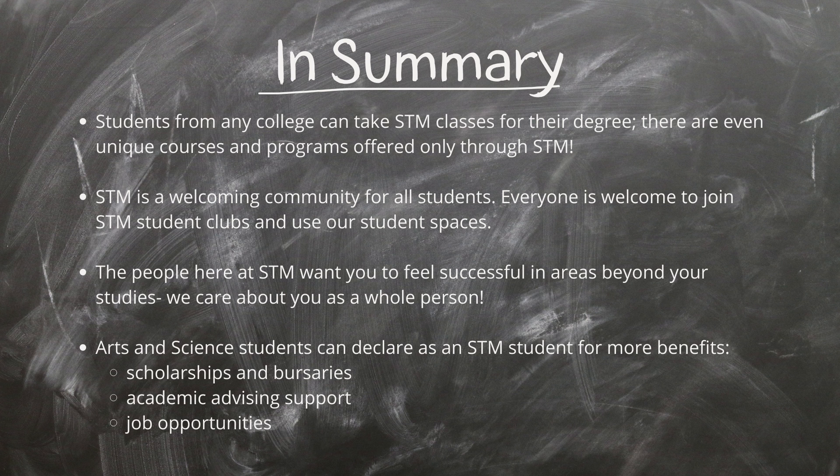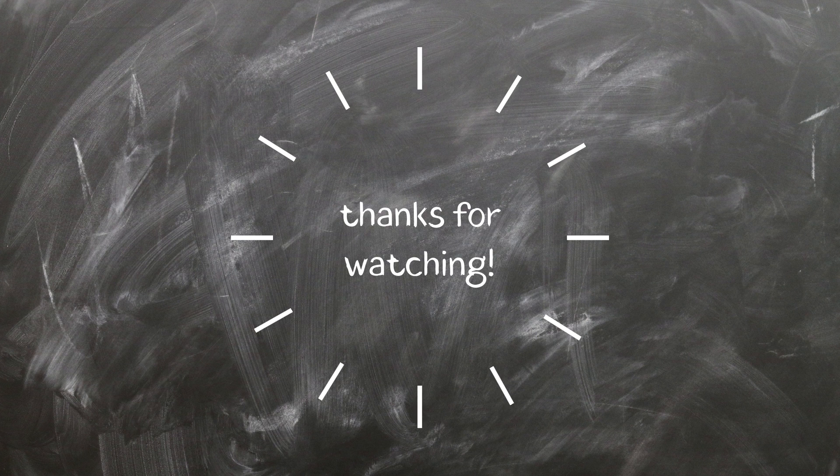In summary, students from any college can take STM classes for their degree, and there are even unique courses and programs offered only through STM. STM is a welcoming community for all students — everyone is welcome to join STM student clubs and use our student spaces. The people here at STM want you to feel successful in areas beyond your studies and care about you as a whole person. Arts and science students can declare as an STM student for more benefits, like scholarships and bursaries, academic advising support, and job opportunities. Thanks for watching!